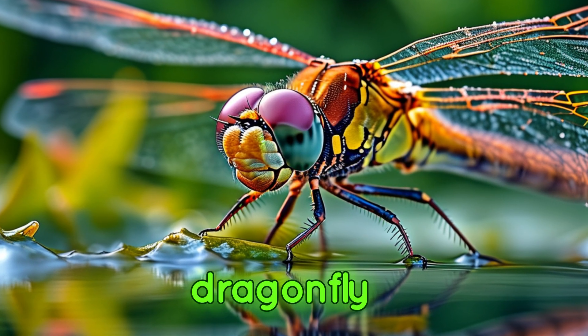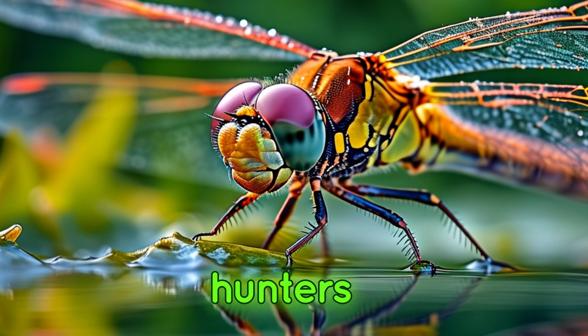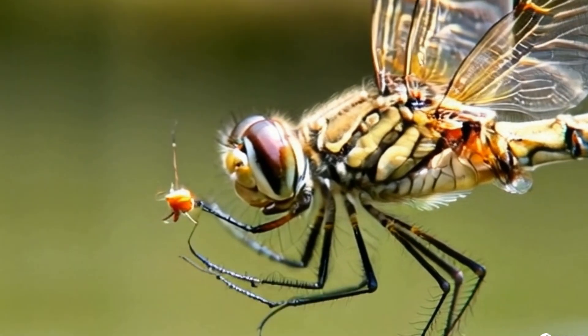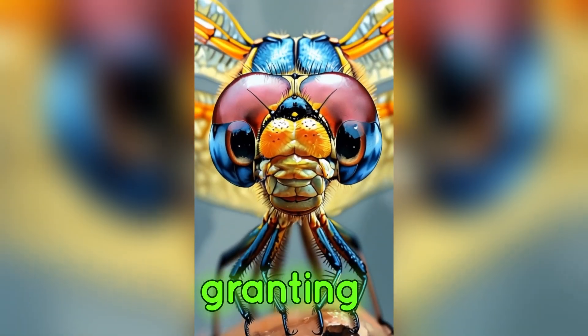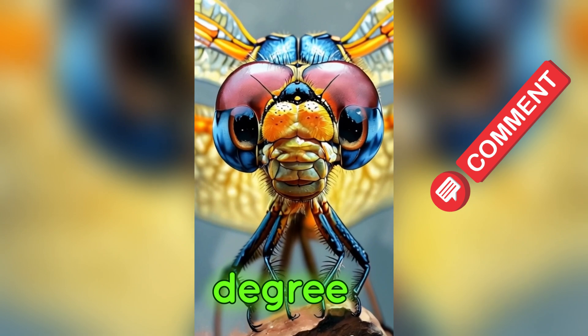Next, we have the dragonfly, one of the most skilled aerial hunters in the insect world. Dragonflies possess enormous compound eyes that cover most of their head, granting them nearly 360-degree vision.